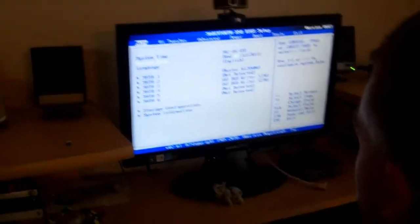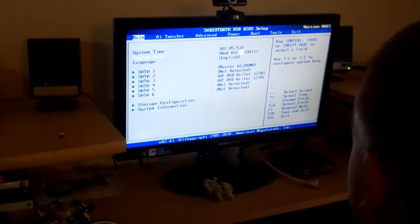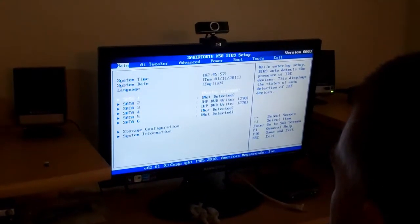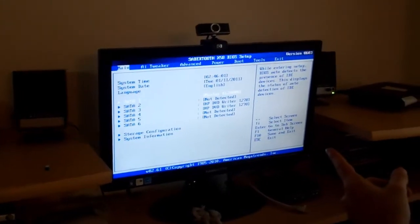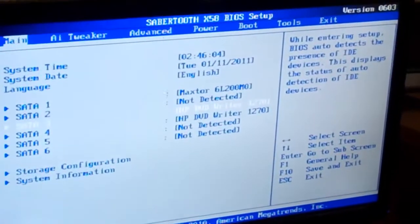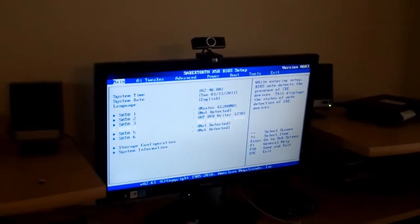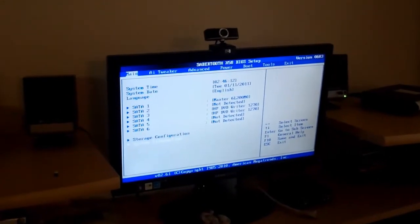System date: January. Okay, I guess we don't need to record this process. When we get it up and running, past the setup — the Maxtor detects the drive, and on 3 and 4 I have HP DVD Writer 1270 and then another one. Awesome. Okay, we'll just boot it up then.